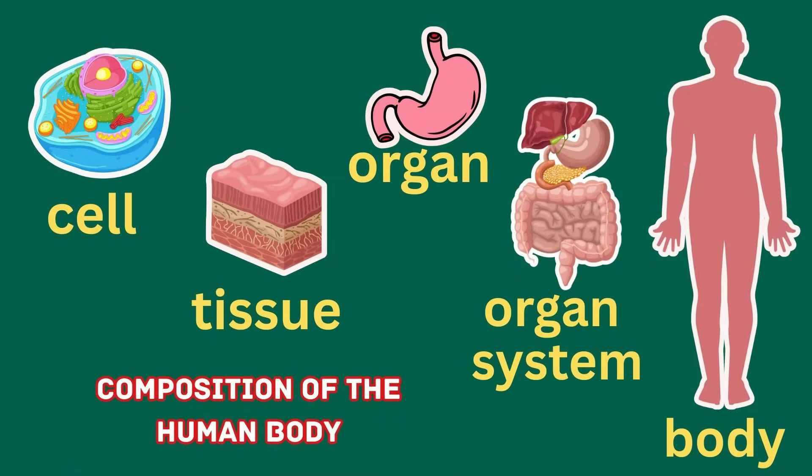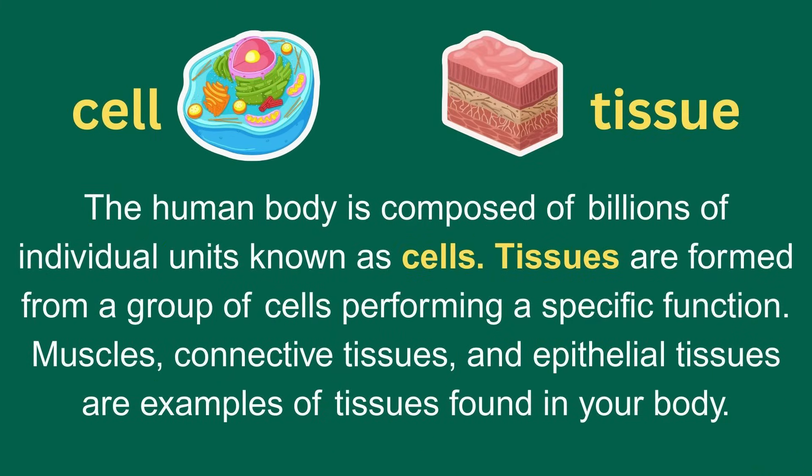The human body is made up of cells, tissues, organs, and organ systems. The human body is composed of billions of individual units known as cells. Tissues are formed from a group of cells performing a specific function. Muscles, connective tissues, and epithelial tissues are examples of tissues found in your body.